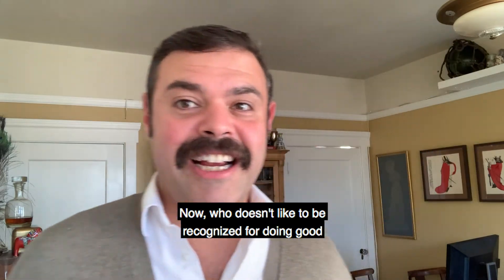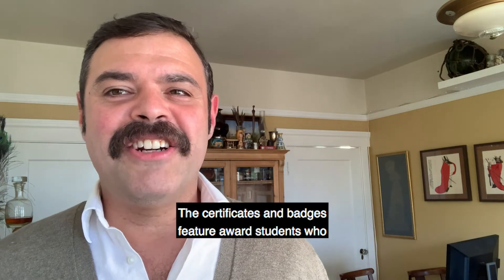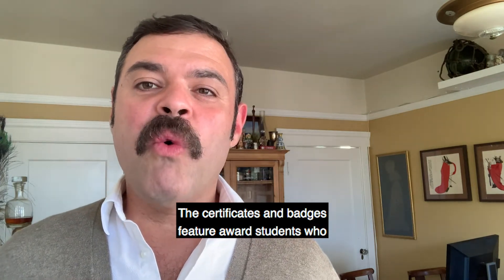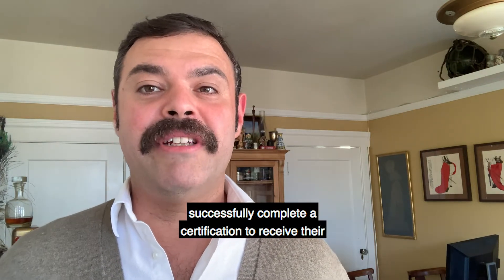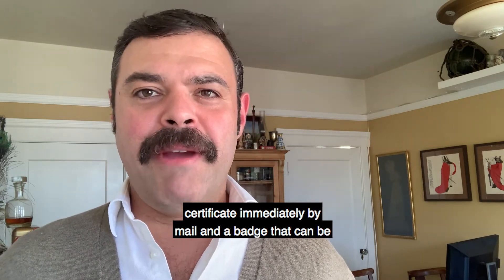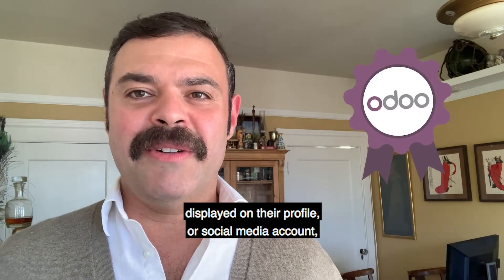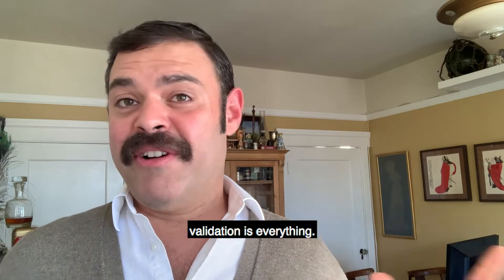Who doesn't like to be recognized for doing good work or well on a test? The certificates and badges feature awards students who successfully complete a certification to receive their certificate immediately by mail and a badge that can be displayed on their profile or social media account. Validation is everything.